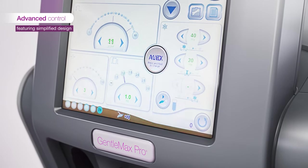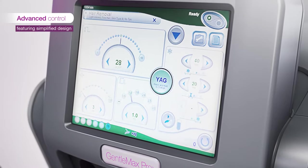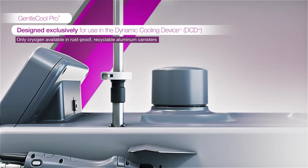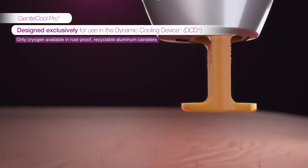With an easy-to-use interface for intuitive and agile workflow, maintain advanced control over every step of the treatment. The Gentle Max Pro comes with the unique cooling capabilities of the Dynamic Cooling Device, or DCD.